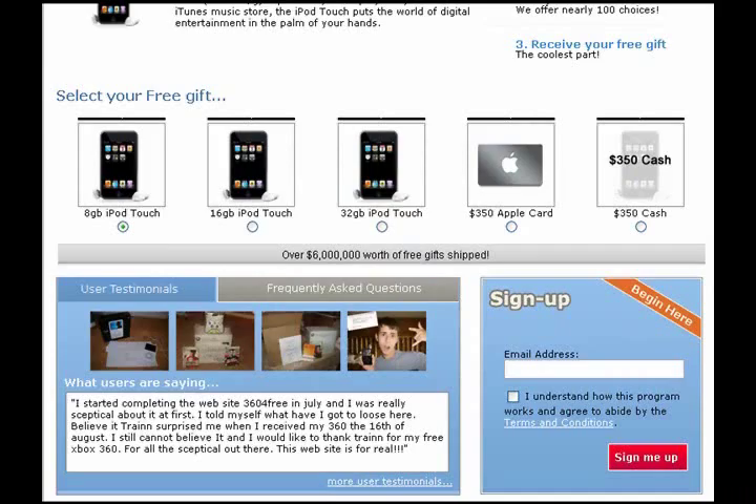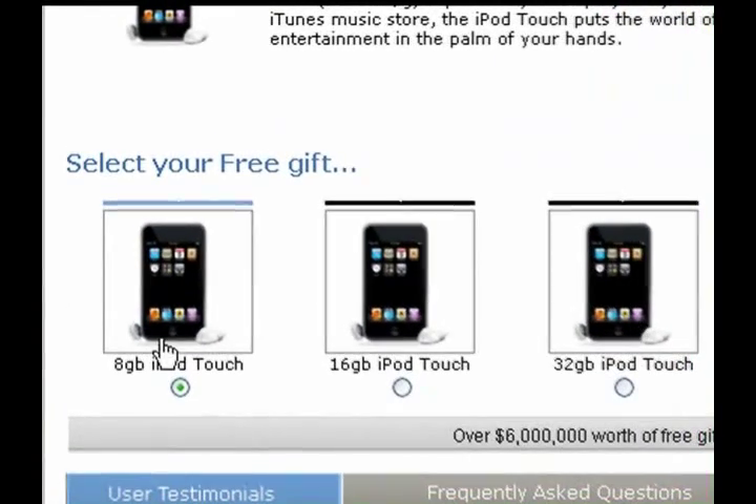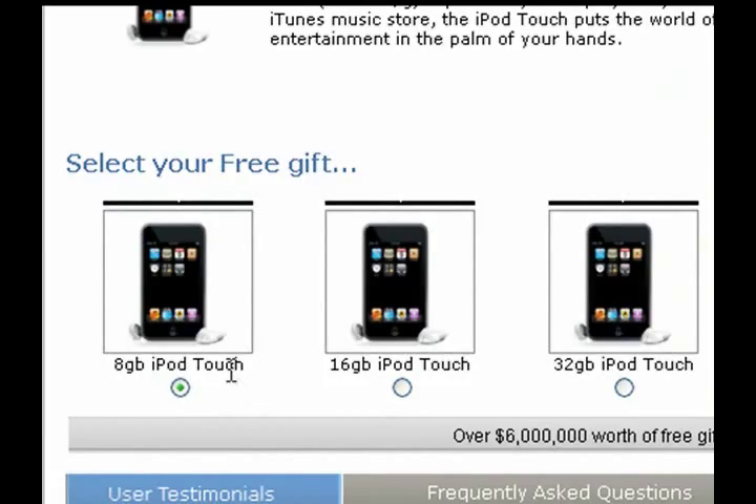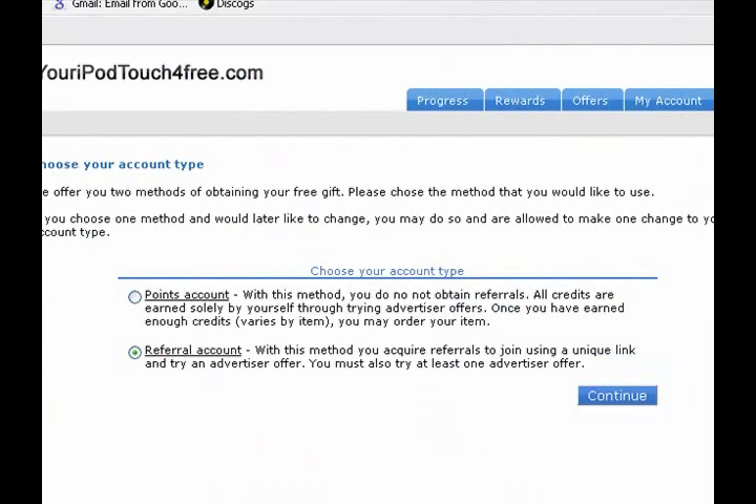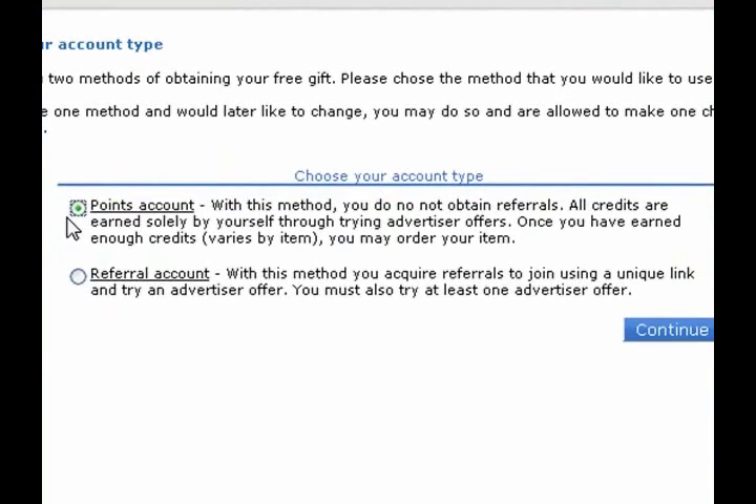First, you're going to get to a site like this — you can see you actually have a few choices. I'm going to choose the eight gigabyte. Then of course you have to create an account. After you sign up you're going to have two options: you can do a points account, which means you have to sign up for different offers and each offer gives you a certain amount of points, and once you have enough points you get your iPod. The one I like is the referral because you have to spend a lot less money — just a dollar ninety-five.